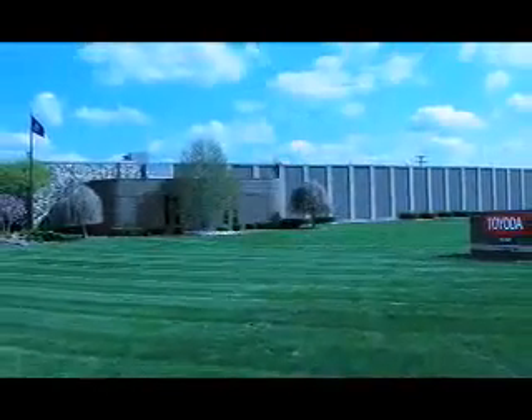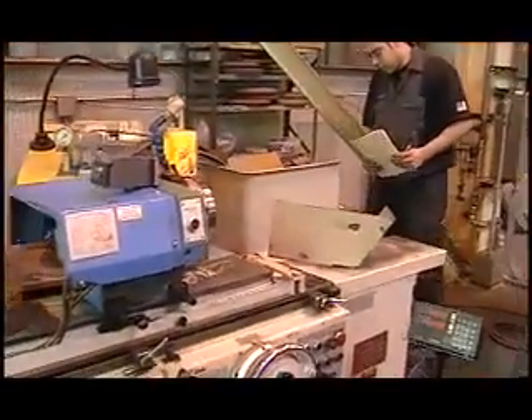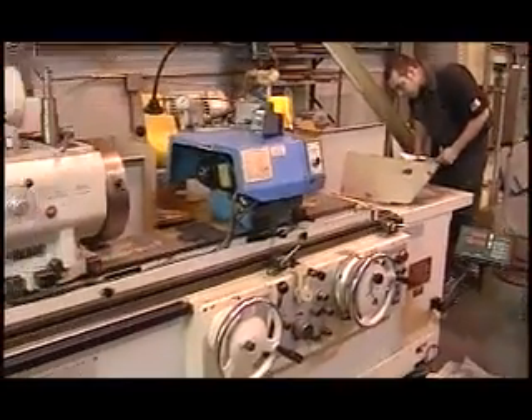Our grinder rebuilding and repair department operates out of our 70,000 square foot Detroit facility and has over 20 years of experience in upgrading all makes and models of grinding machines.